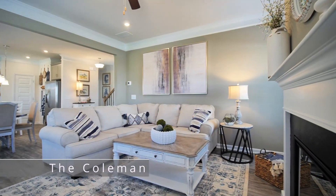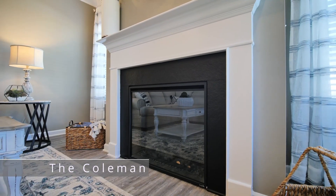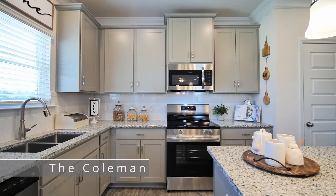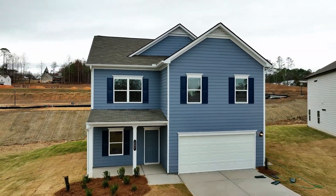We have a variety of ranch and two-story plans, open concept designs, today's latest features, generous bedrooms, and gourmet kitchens priced from the high 200s.